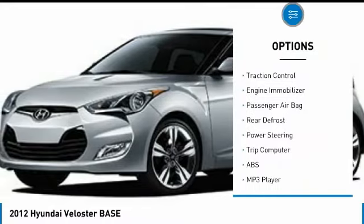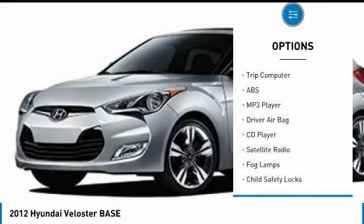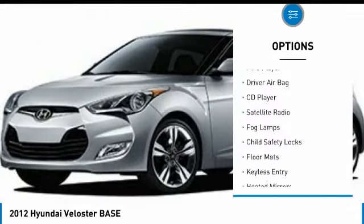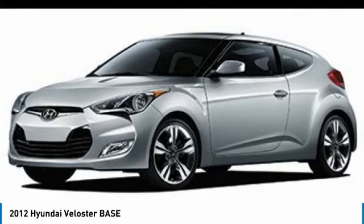Anti-lock braking system, backup camera, keyless entry, traction control, stability control, Bluetooth, driver airbag, adjustable steering wheel, power steering, keyless start.